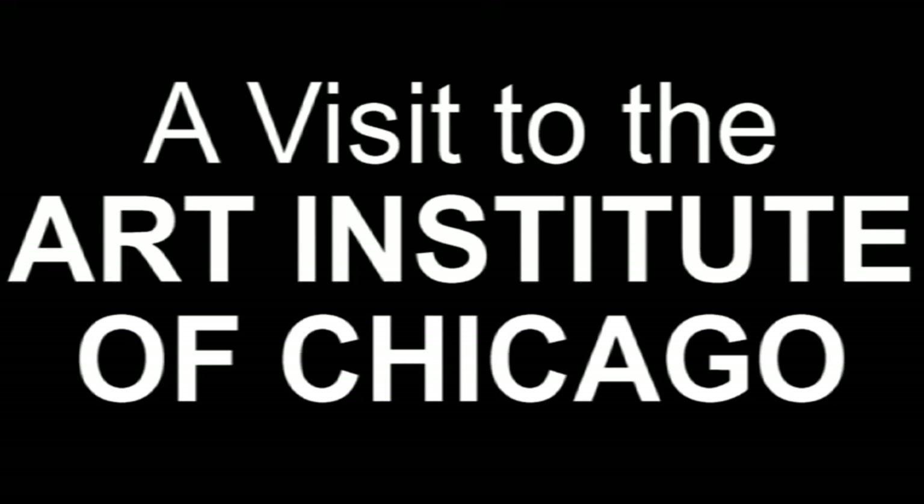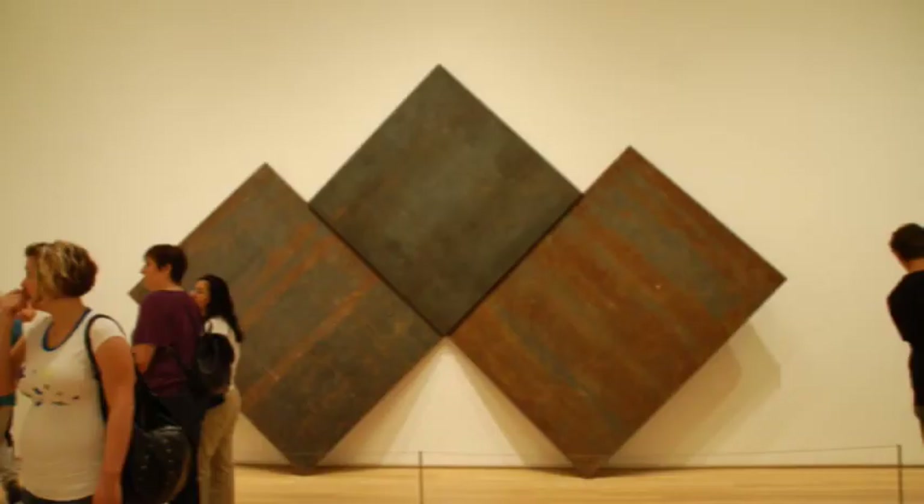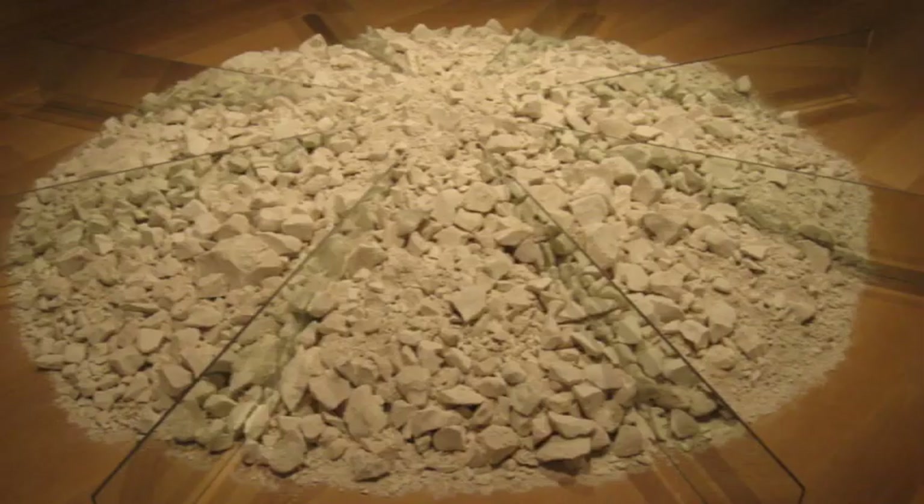On the next installment of a visit to the Art Institute of Chicago, we'll wrap up our visit by finishing our look at the Modern Wing and by taking a look at some of the most famous American paintings of all time. See you then!